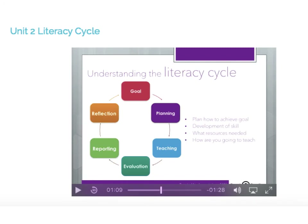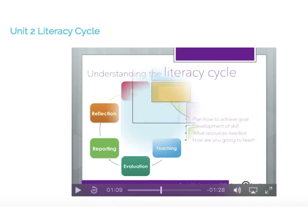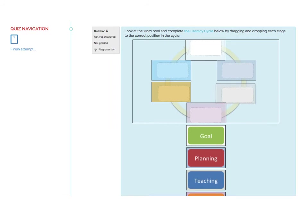The video clips can be adjusted to full screen and can be paused and rewound at any stage. A variety of quizzes appear at the end of every unit or module, and these may include drag and drop, multiple choice, true-false and many other forms of questioning. These need to be completed before moving on to the next unit.